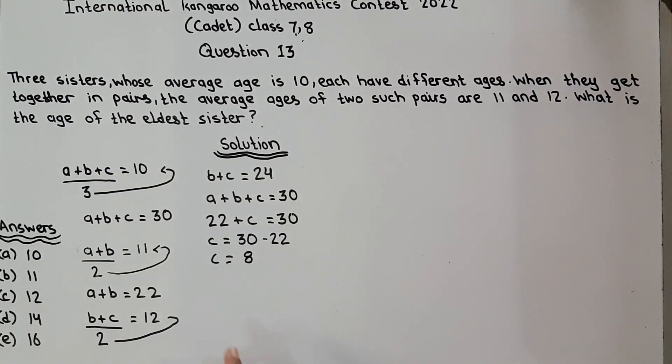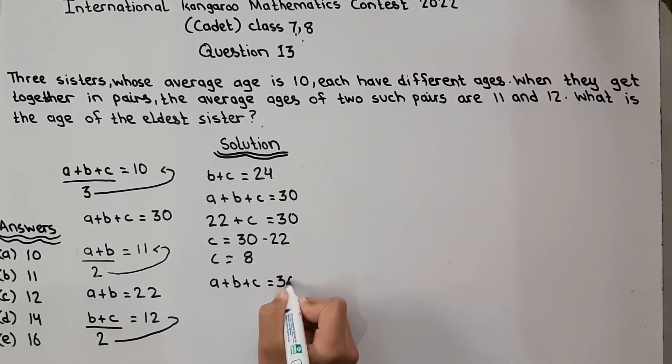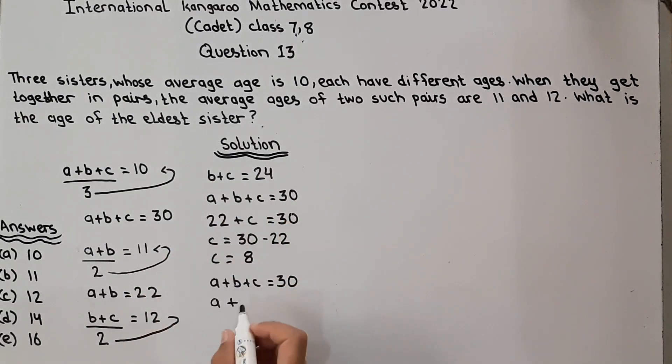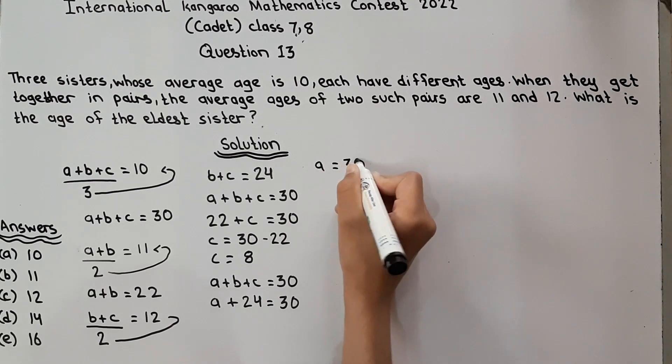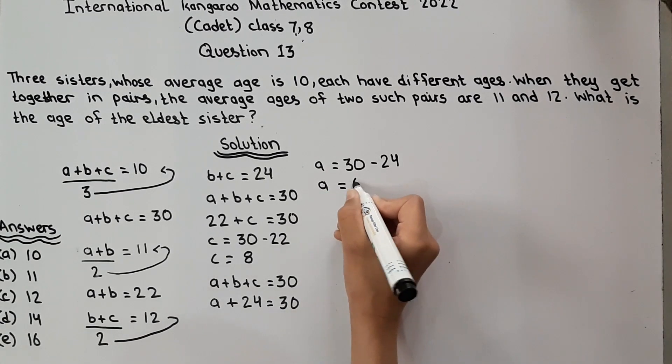C is equal to 8. Now we will find the ages of the other two sisters. We know A plus B plus C is equal to 30. Substituting B plus C equal to 24, we get A plus 24 equal to 30. A is equal to 30 minus 24, which is 6.